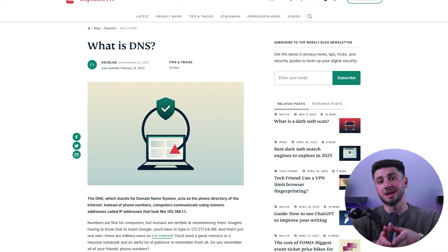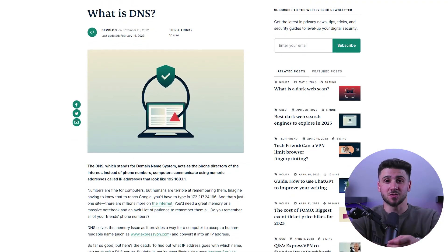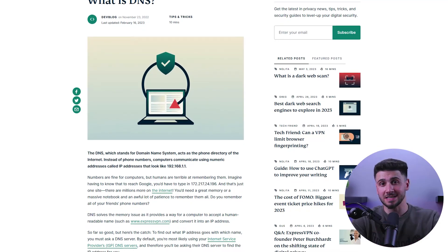So what is DNS? A DNS is a domain name system. It's like a phone book for the internet, converting website names into IP addresses so your device can connect to them. However, sometimes your DNS requests may be intercepted or leaked, putting your privacy at risk.